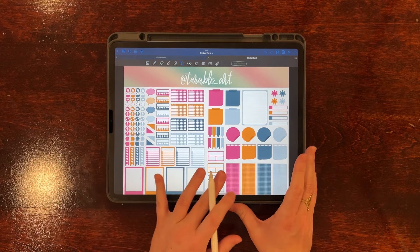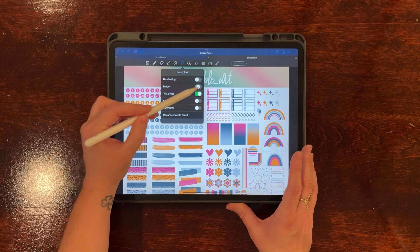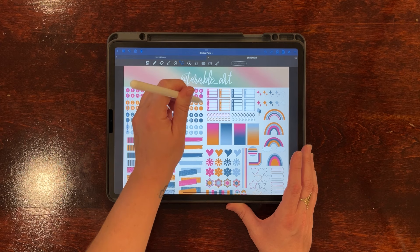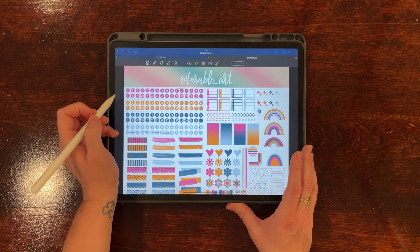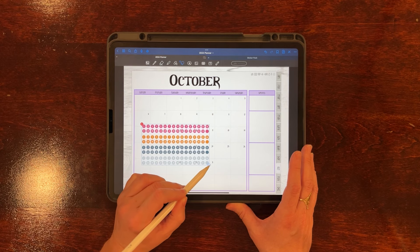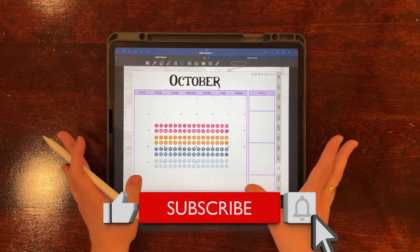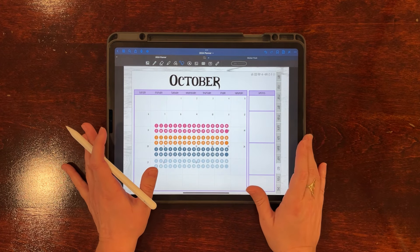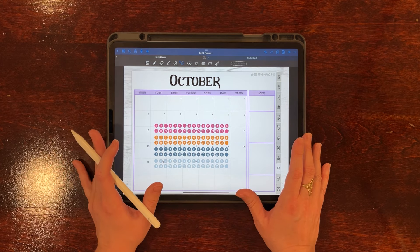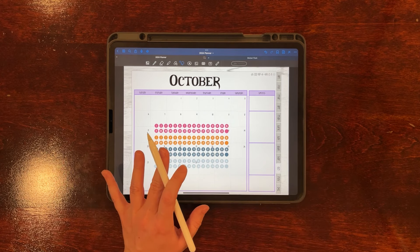Let's grab our date dot stickers. I'll make sure images is turned on and text boxes are off, then I'll select the date dots, copy them, bring them over, and size them up. I cannot tell you how excited I am that GoodNotes fixed the rotating issue — I've hated that for so long. I'm going to leave the date dots for now because I'm not sure what color I want my sprints to be; I'll decide once we start decorating.